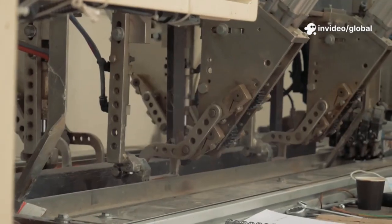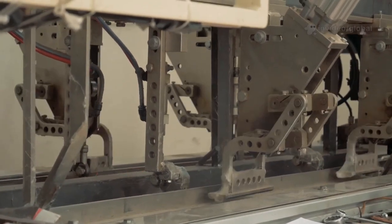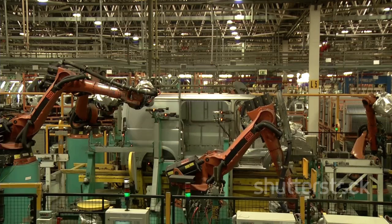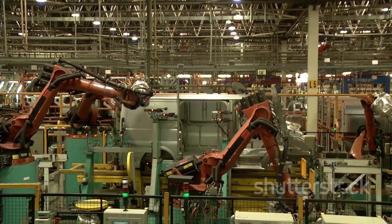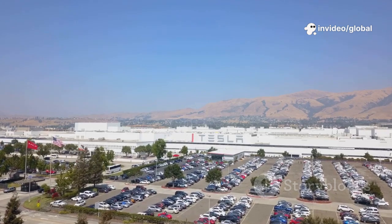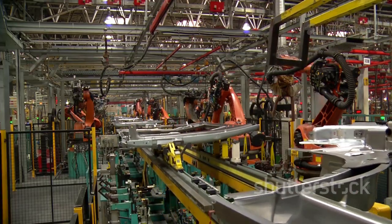Lower operating costs and advanced safety features make the Semi a game-changer for logistics. The Model Y produced here showcases single-piece castings and the 4680 battery. Giga Texas's flexibility allows it to pivot between products, advancing sustainable transport on all fronts. It's not just a car factory — it's a launch pad for the electric age.